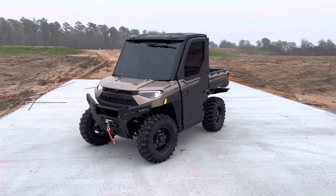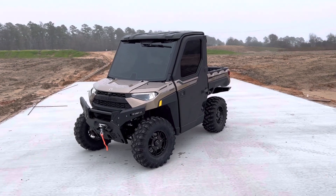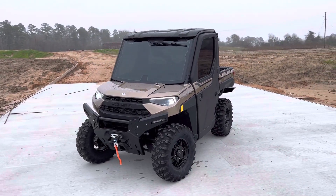What's going on everybody? It's Matt over at Jackrabbit Off-Road in Huntsville, Texas. Check out these new Polaris North Star Ultimates.